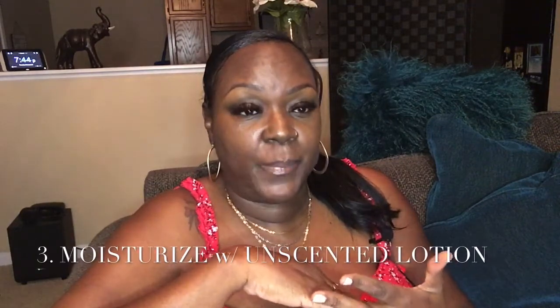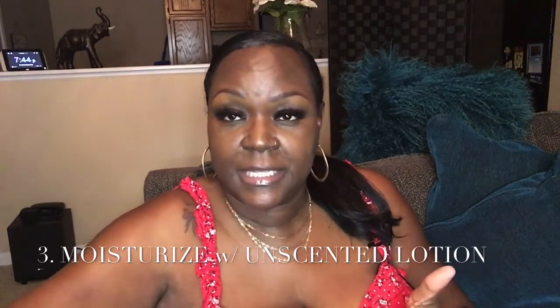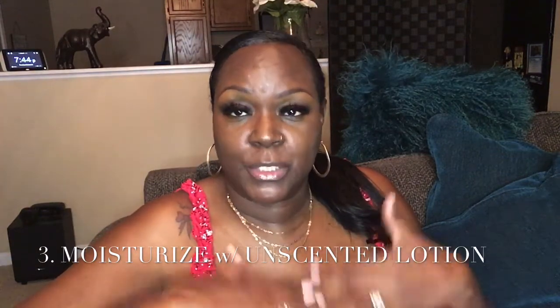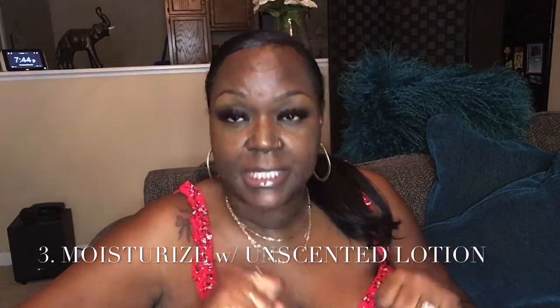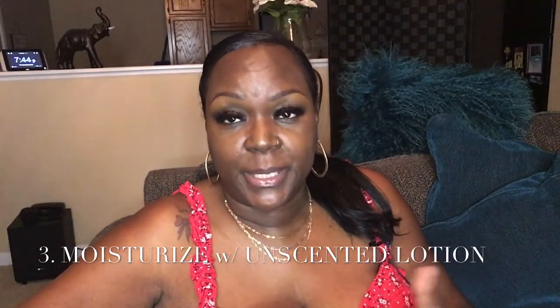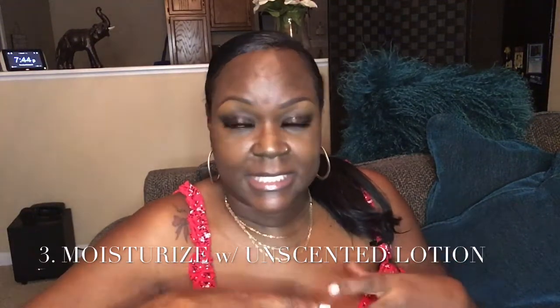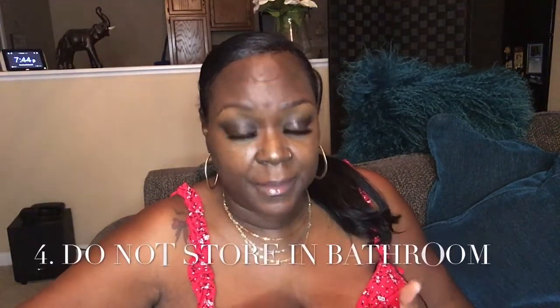The third way to help extend the scent of your fragrance is: after you get out of the shower, moisturize with an unscented lotion or baby oil, and then spray yourself. Once it dries, it just sticks and stays in your pores.